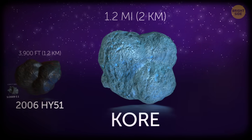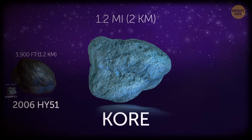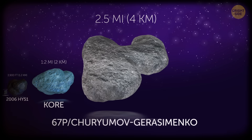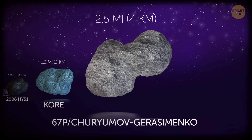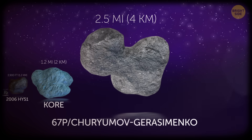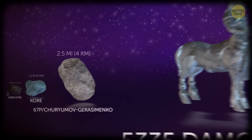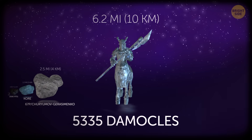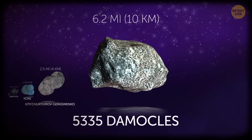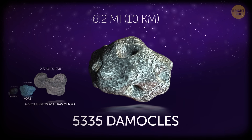Coming to one of the numerous moons of Jupiter, Core is just 1.2 miles in diameter. 67P Churyumov-Gerasimenko is one of the most famous comets — 2.5 miles across, researched by the Rosetta mission in 2014–2016. Damocles, at 2.6 miles across, is a centaur. In astronomy, centaurs are space objects with characteristics of both asteroids and comets.